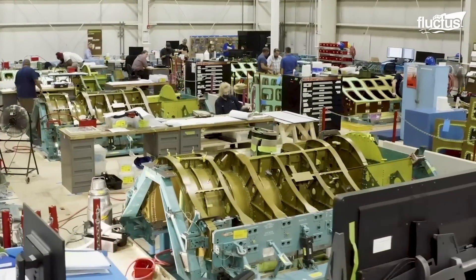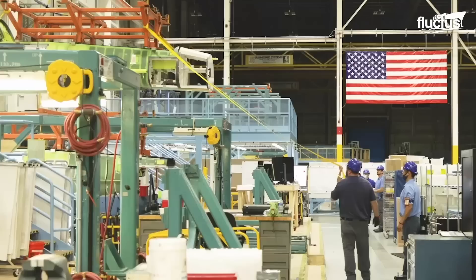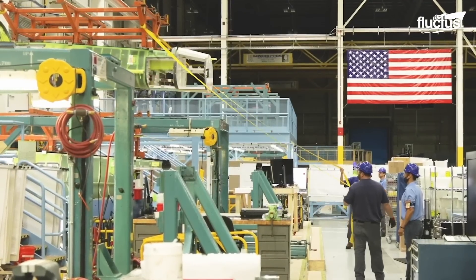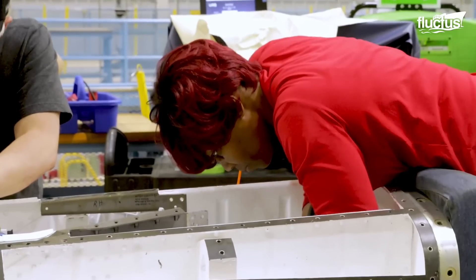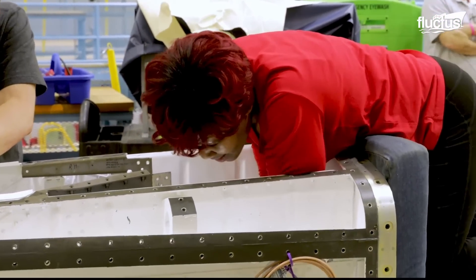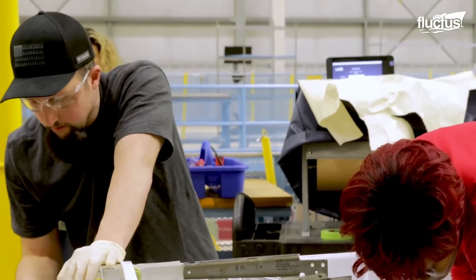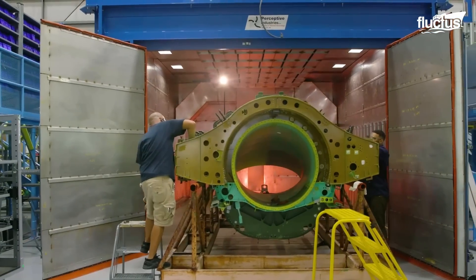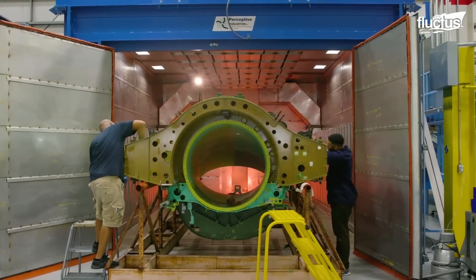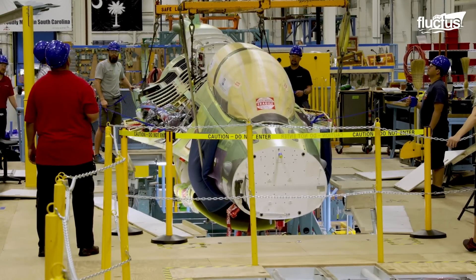The airframe structure of the F-16 is divided into five categories, according to regulations, to facilitate the assembly and maintenance process by technical personnel — from the primary structure to the aircraft's external hardpoints and pylons. Skilled technicians utilize a combination of traditional and advanced techniques, such as riveting and welding, to meticulously join the various sections of the primary structure, which encompasses the main body of the aircraft, including the fuselage, wings, and empennage.